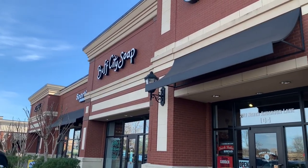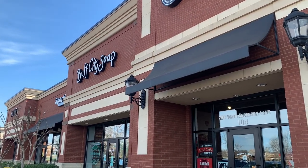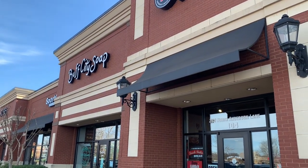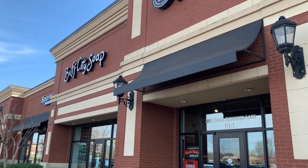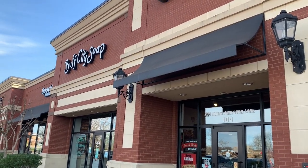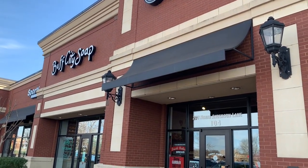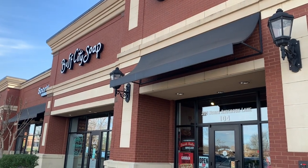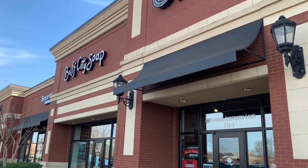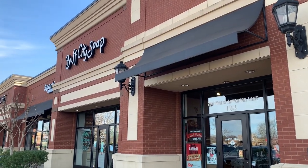Hi guys, so this is the second part of our soap battle — it's not really a battle. I've been here before but I've never done a video here. The other place I got a good vibe, and I've always gotten a good vibe at Buff City too. They're both doing a great job. Let me show you part two, Buff City Soap, and we'll try to figure out who's the one you want to maybe try first. They both deserve the business. Selling soap is a tough sell, so let's go inside and check it out.